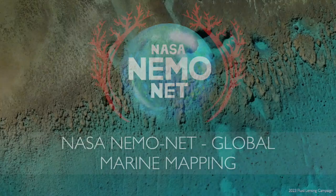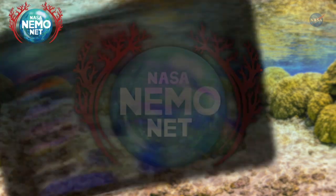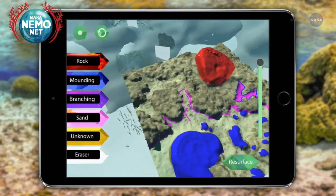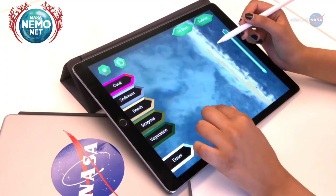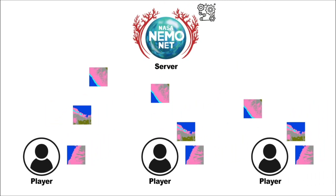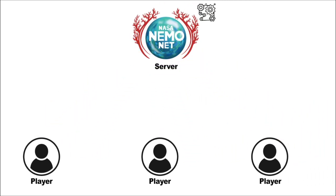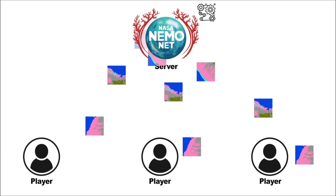So to do that, I created the NASA NEMONET Global Marine Mapping Initiative. NEMONET is a video game where we enlist your help to classify the sea. You can download it, dive around these environments, tell us what you're looking at, and train the NASA supercomputer so that we can do this autonomously at scale. All of your submissions are compared to other users and sent to the supercomputer to number-crunch the datasets and pull out information about the health of an environment.